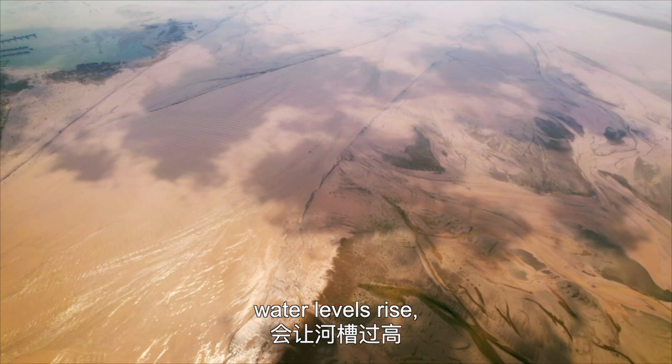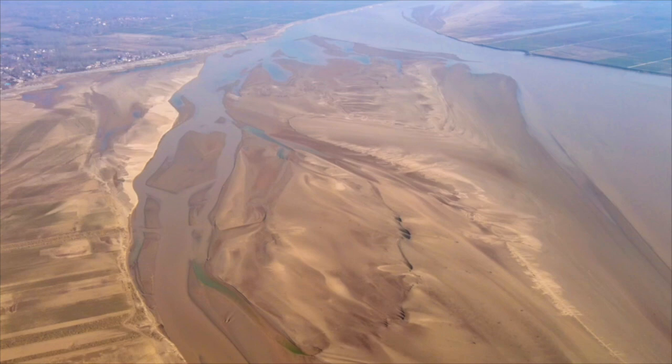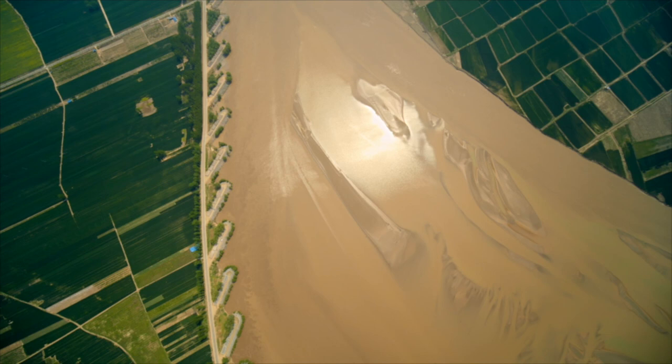But silt can be a problem. If it keeps accumulating, water levels rise, bringing disaster along the course of the Yellow River during flood season. For this reason, for millennia, people have been taking precautions to stop the river overflowing.